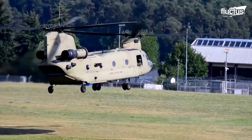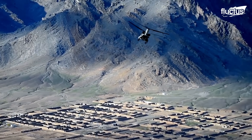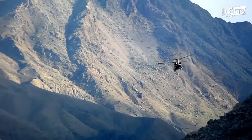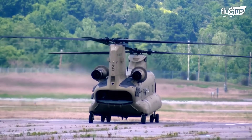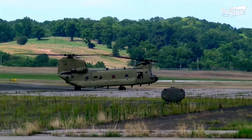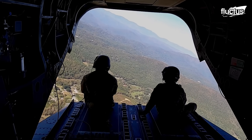For this reason, it has lasted in service for so long, being involved in several important conflicts, from Vietnam to Iraq and Afghanistan. Its design, longevity, and adaptability make it one of the U.S. Army's longest-serving aircraft, with plans to remain operational until 2060.